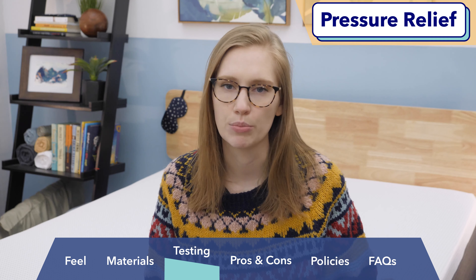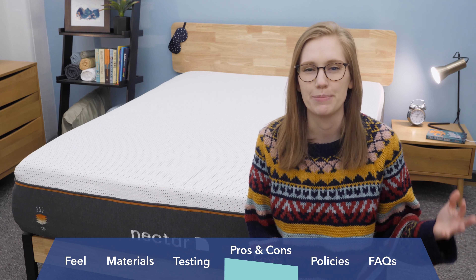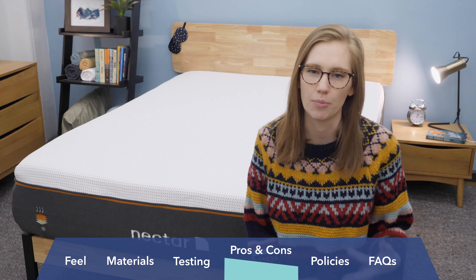Last up is my edge support test — a measure of whether you'll be able to sleep or sit on the edge of your bed and still feel supported. A mattress with great edge support feels a little bigger because you have more surface area to use. I was really impressed with the edge support on this Nectar, because as an all-foam mattress with a lot of sinkage, I expected a weak edge. But I felt really supported both sitting and lying on the edge. I'd recommend it to folks who like to use the entire surface area of their mattress.